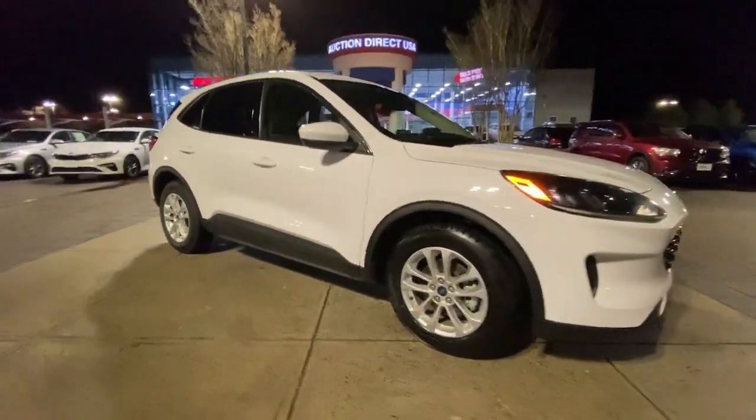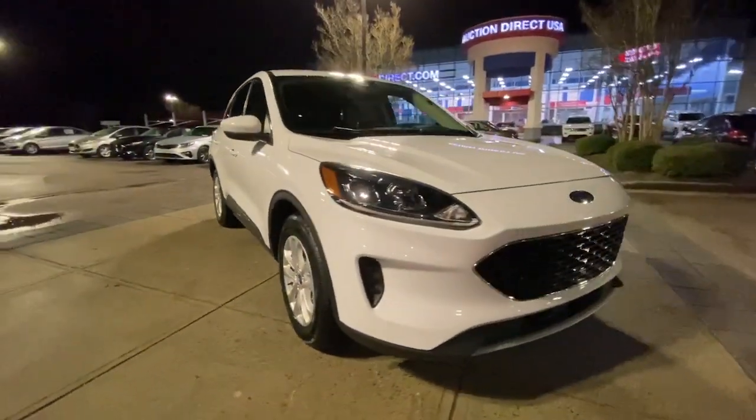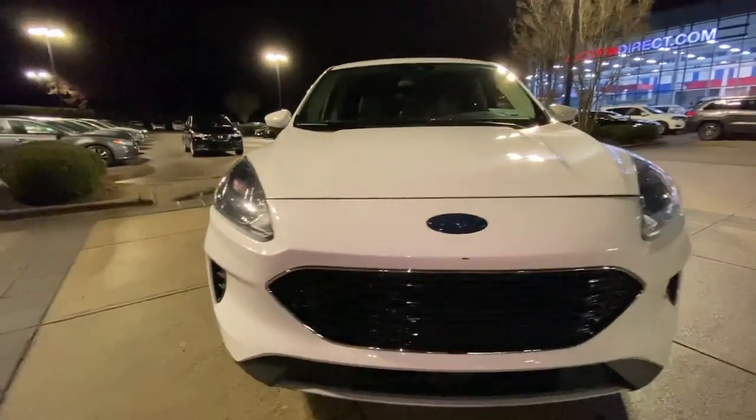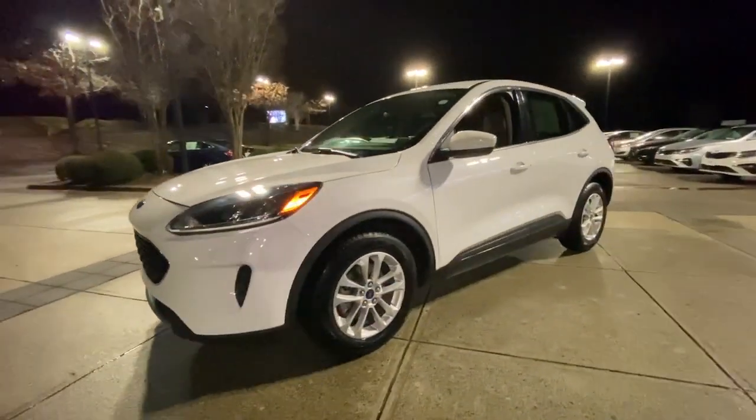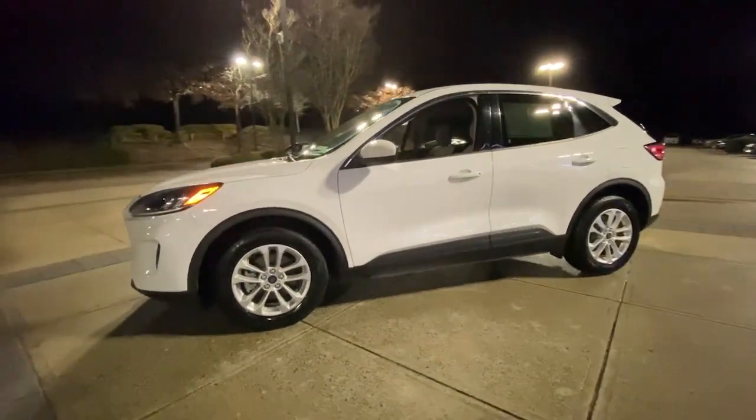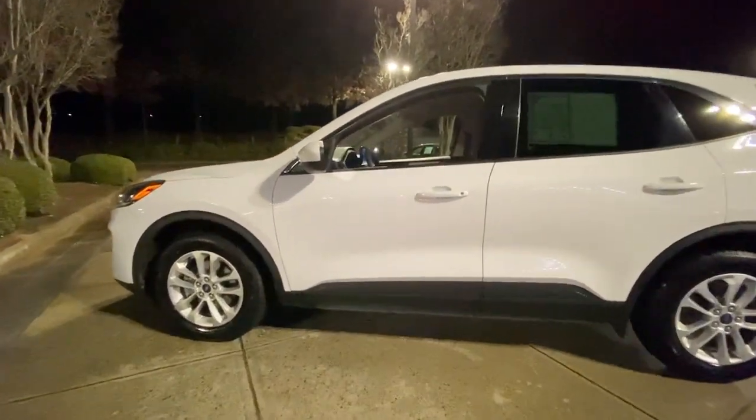Enjoy the view of this 2020 Ford Escape. This vehicle is an outstanding buy with fewer than 60,000 miles on the odometer. Get all the tools you need to make adventures comfortable and stress-free with this capable, comfortable Escape.